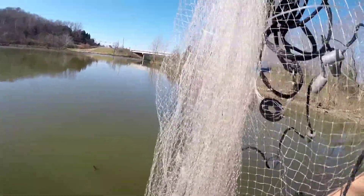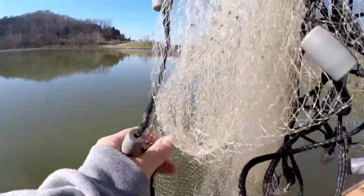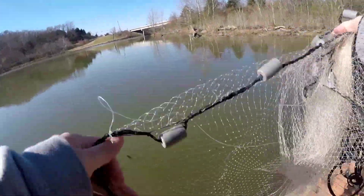I've repaired this net so many times it ain't even funny, and I'm gonna keep doing it because personally I don't feel like buying another one.